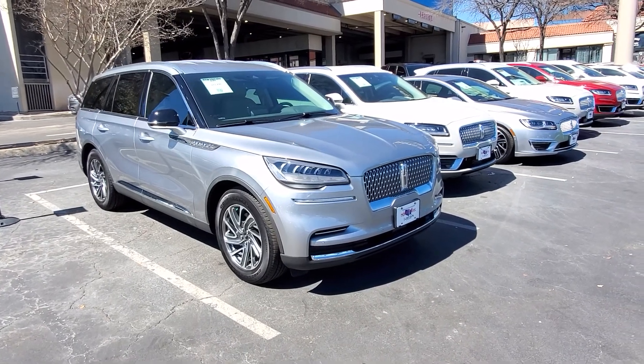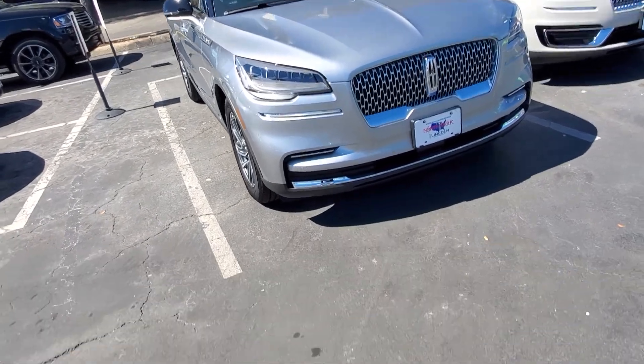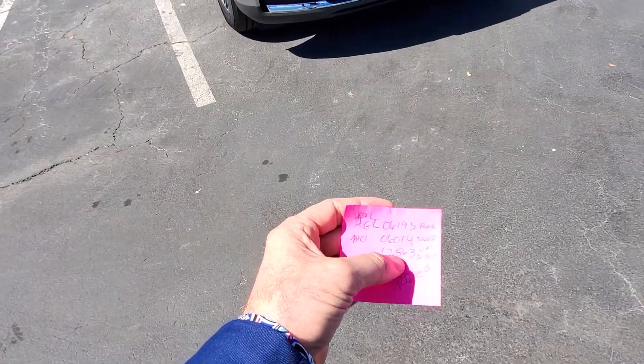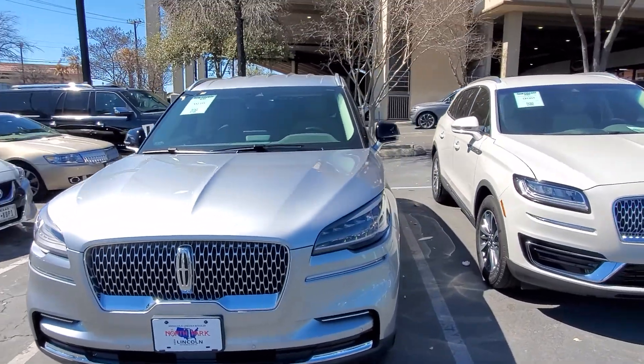Hey Bailey, it's Casper from North Park Lincoln. So I did find one of these vehicles. The other one actually has a deal working on it and the other one's inbound — it should be here in the next few days.